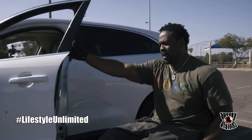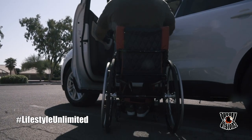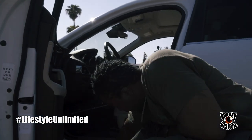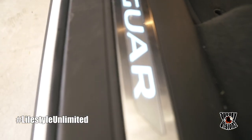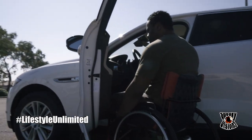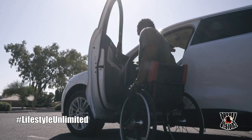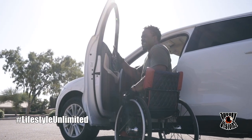First thing I noticed with the F-Pace is that the door doesn't open real wide, so there's not a lot of space for getting your chair in here. They do have a rubber bottom down here though — if your wheelchair bangs up against it, it won't damage anything. That's a nice feature to have on your Jaguar F-Pace. But because the door doesn't open wide, your chair is hitting the door and the frame of the vehicle at the same time, so your knees are going to touch up against the door.